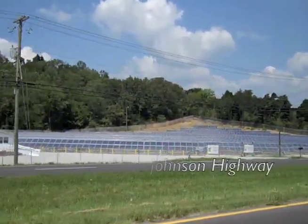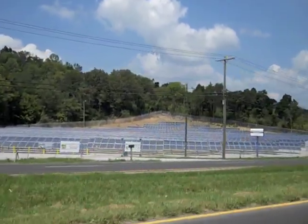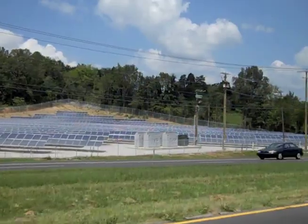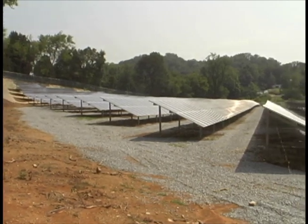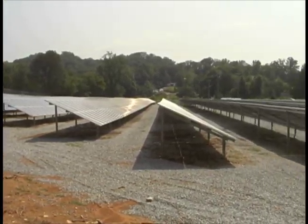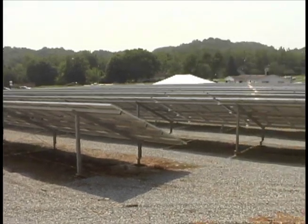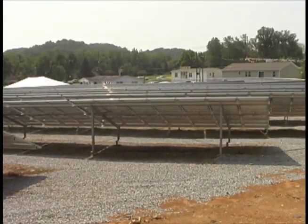The megawatt is capable of powering, on average, 120 homes. Now given more efficient homes, obviously that number would go up. It's more than just a solar farm. It's something that people in this area, in this region, are really going to be able to use and access, and hopefully provide a lot of further education.